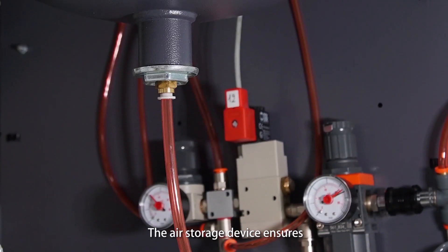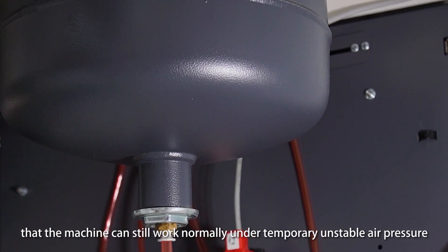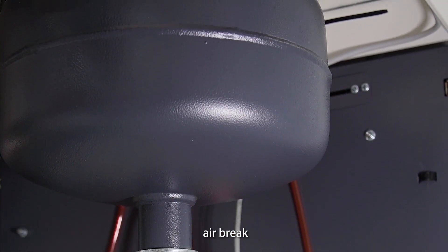The air storage device ensures that the machine can still work normally under temporary unstable air pressure or air brake conditions.